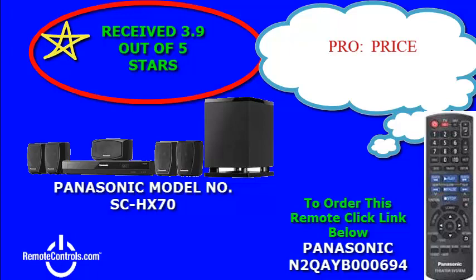So you get a cinema experience at home. The system features selectable speaker layout that lets you configure the speakers in the way that works best for your home.